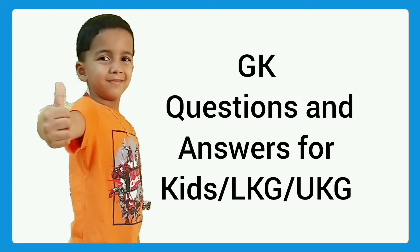Hi friends, welcome to our channel. Are you ready for the quiz? Yes! First, body parts questions. How many eyes do we have? We have two eyes. How many ears do we have? How many fingers do we have? Ten fingers. How many noses do we have? One nose. Very good!